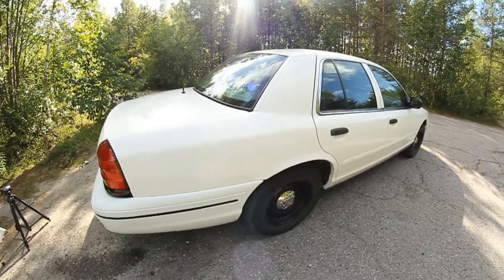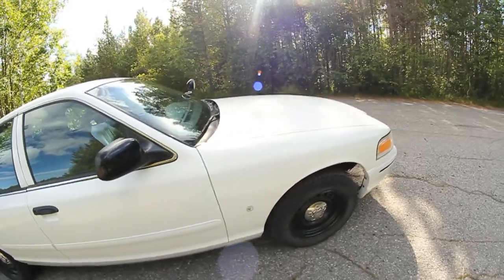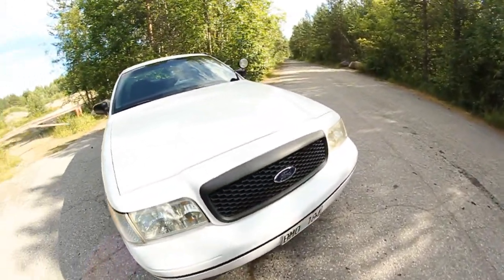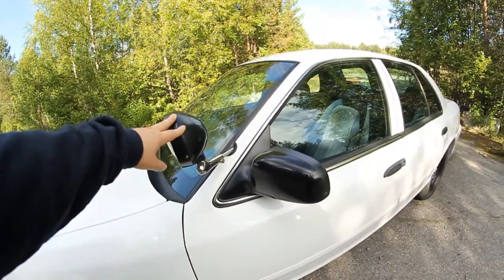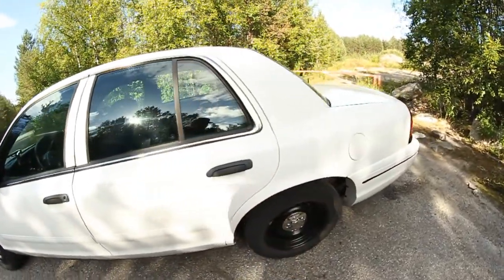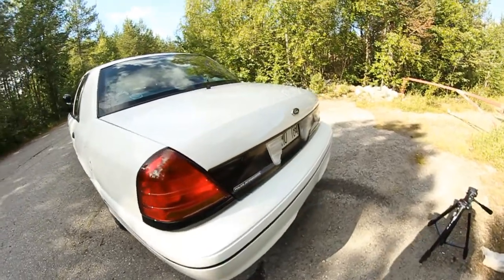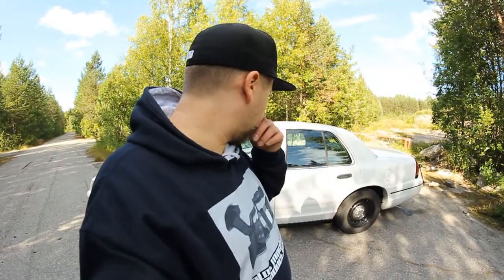I've never filmed a walkaround of the car before, so here's how it looks. No tinted windows — I was going to keep it that way. Newer versions have searchlights on both sides but I'm fine with just one. I believe this car was previously running in Florida — I heard from some of the previous owners that it was a car out by Miami Airport.